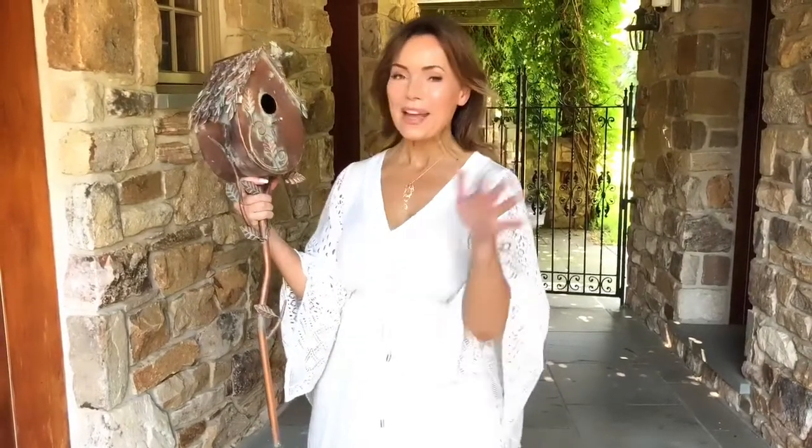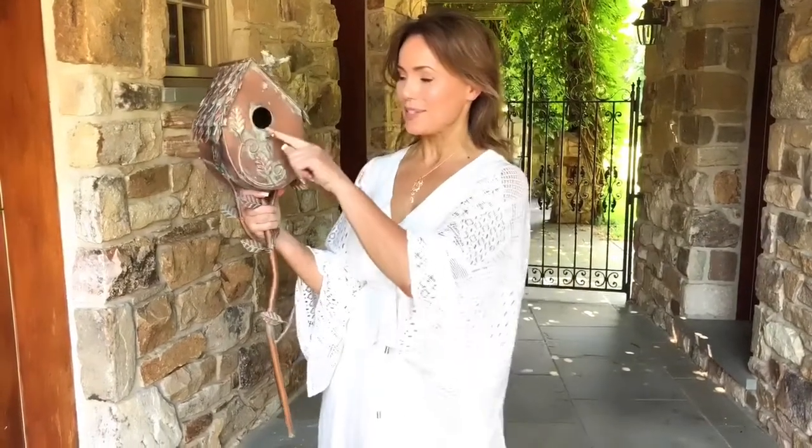I have to say I fell in love with these when we first saw them. I have a few in my yard, and they are the ones the birds tend to go to. I'm always seeing the birds on the little perch and going in. It's so cute.